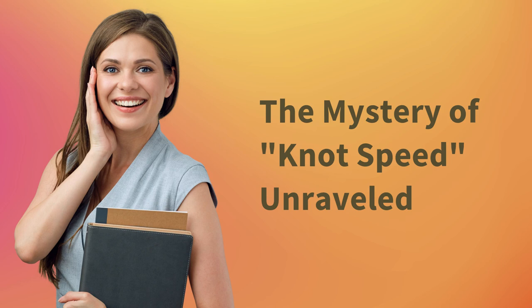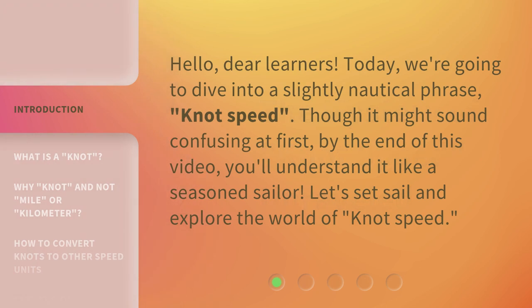The mystery of knot speed unraveled. Hello dear learners, today we're going to dive into a slightly nautical phrase: knot speed. Though it might sound confusing at first, by the end of this video you'll understand it like a seasoned sailor. Let's set sail and explore the world of knot speed.